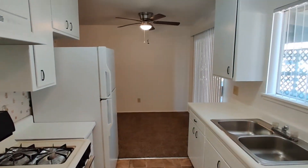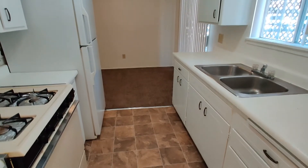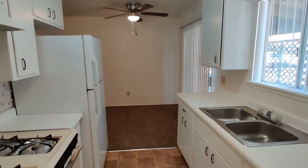This particular unit at the moment does have a refrigerator. It has just been left behind by previous tenants, so it's here for your use, but will not be maintained.